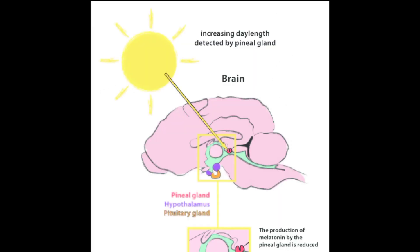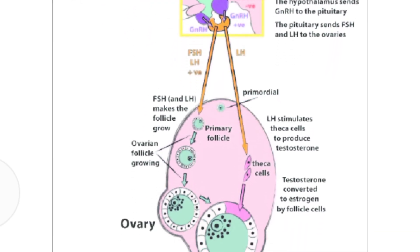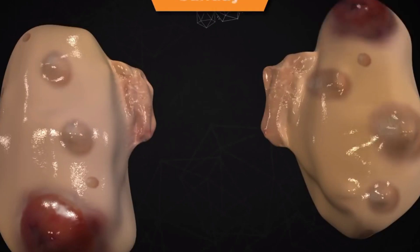Since less melatonin is converted, the release of gonadotropin-releasing hormone remains uninhibited, as well as the release of follicle-stimulating hormone and luteinizing hormone. The follicle-stimulating hormone maintains the growth and maturation of follicles.